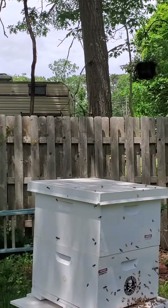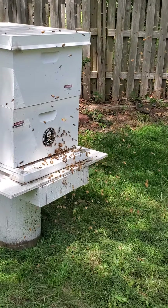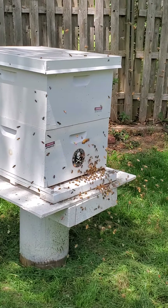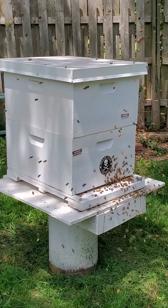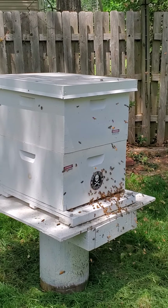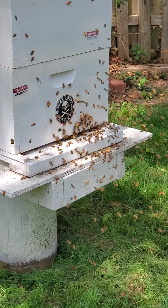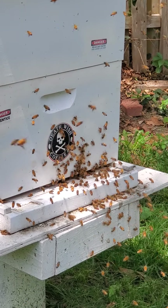I got these bees from Tractor Supply, and about four or five weeks ago they started crowding up the first box. I added that second box two weeks ago. There's so many bees around here — I think they're going to have that filled in no time. Any of you beekeepers that watch us have any ideas of why they're doing this? I'm thinking it's a nectar flow.